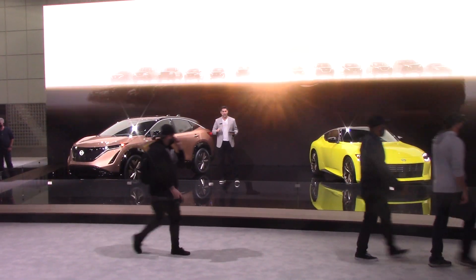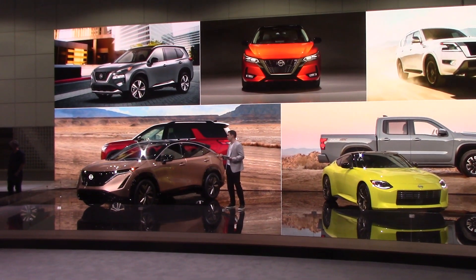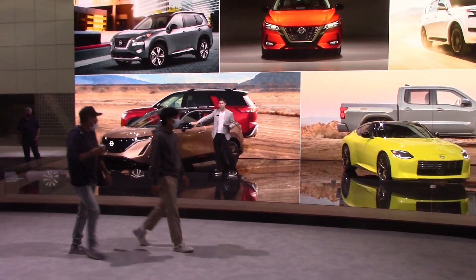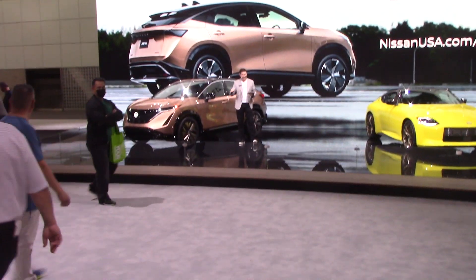In between the A and Z have been a full range of new models: Rogue, Armada, Sentra, and most recently the new 2022 Frontier and Pathfinder. But right now it's my pleasure to give you a closer look at the exciting new Ariya. I'm also going to tell you how you can be the first in line to reserve your new Ariya right here today.